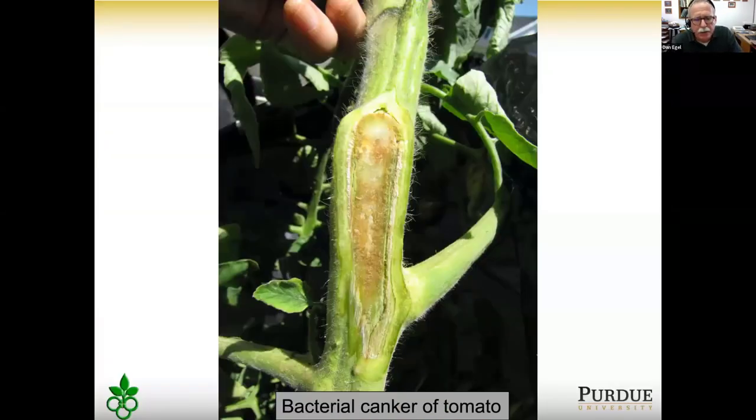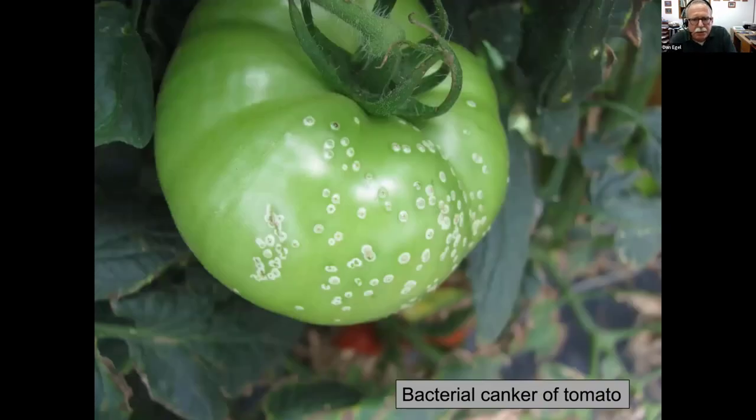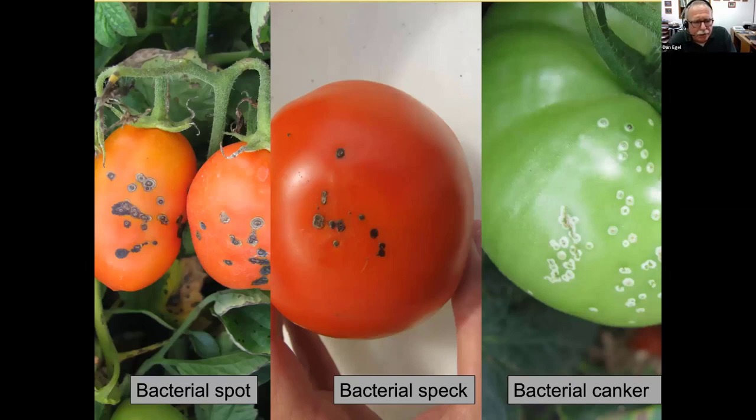If you're willing to sacrifice a plant, cut it open at the second or first node and you may see discoloration — an indication that bacteria is getting inside the plant. There are also bird's eye lesions on the fruit that are very diagnostic for bacterial canker, though plants can be in terrible shape without showing those lesions on the fruit.